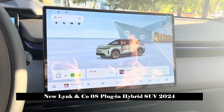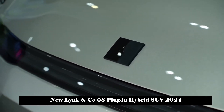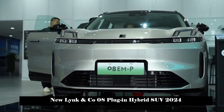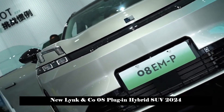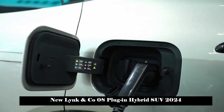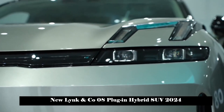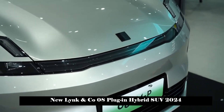Configuration is also one of the Lynk & Co. 08's key competitive areas. It is equipped with a 16-channel Harman Kardon audio system with 23 speakers, including headrest speakers, totaling 1,600 watts. In addition, even the lowest trim model is equipped with a 92-inch unlimited AR HUD, which can create an AR giant-screen cinema with a viewing distance of 10 meters when parking.